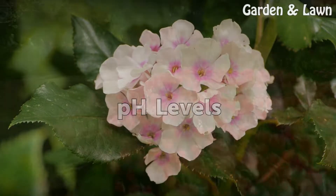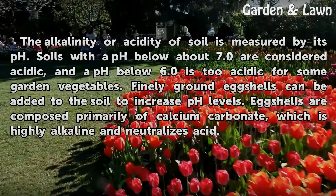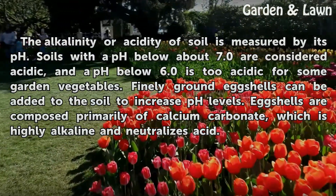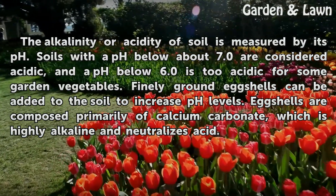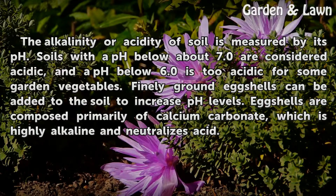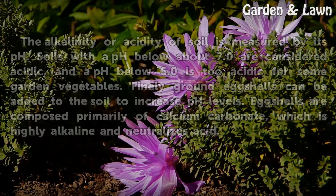pH Levels. The alkalinity or acidity of soil is measured by its pH. Soils with a pH below about 7.0 are considered acidic, and a pH below 6.0 is too acidic for some garden vegetables. Finely ground eggshells can be added to the soil to increase pH levels. Eggshells are composed primarily of calcium carbonate, which is highly alkaline and neutralizes acid.